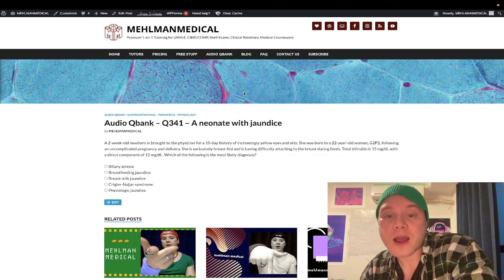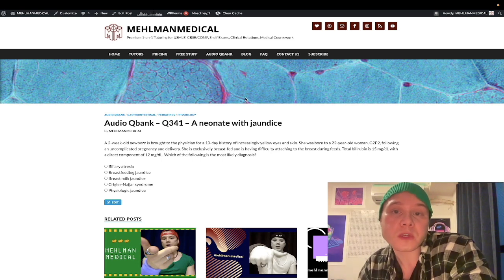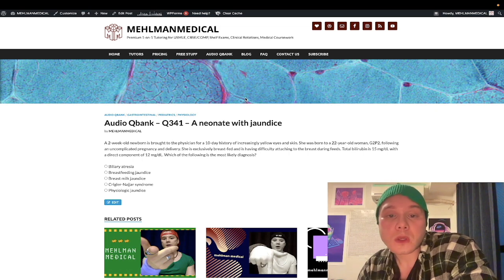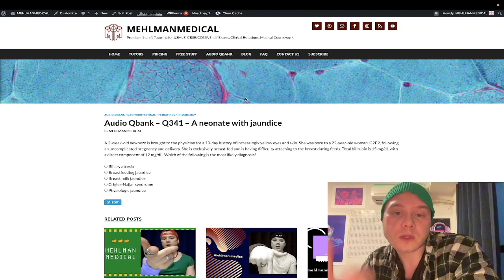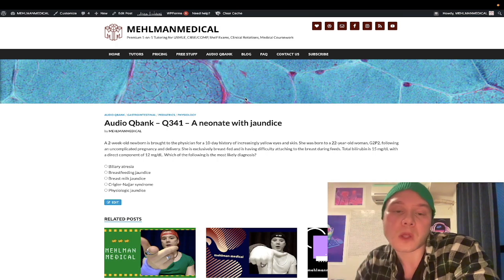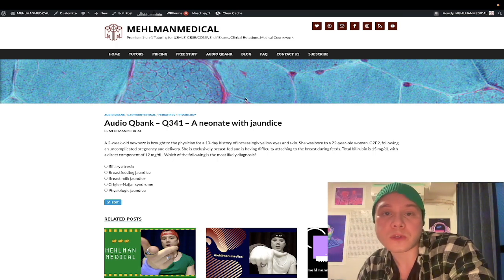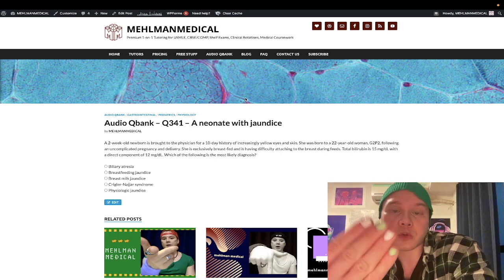How's it going guys? This is a very high yield pediatrics question for 2CK. If you're studying for Step 1, it's still worth your time to know this because your score will matter on 2CK. Before we get into the question, please subscribe to my channel and give the video a thumbs up. Find me on Instagram at Mehlman_medical, M-E-H-L-M-A-N underscore medical. Link is down below. Also find us on Telegram — recently created a Telegram group and channel, links are down below.